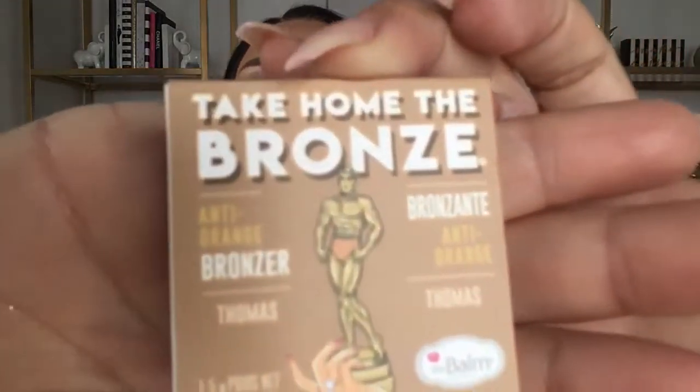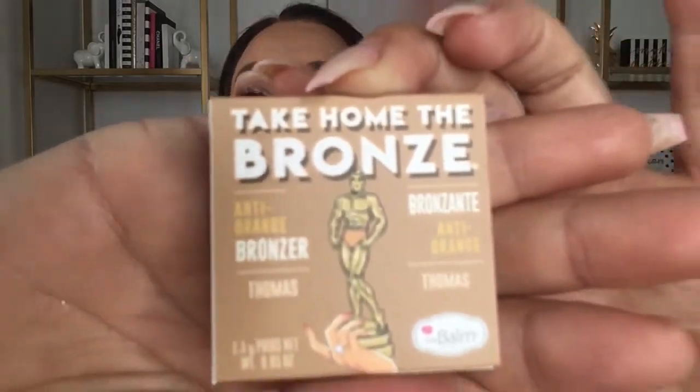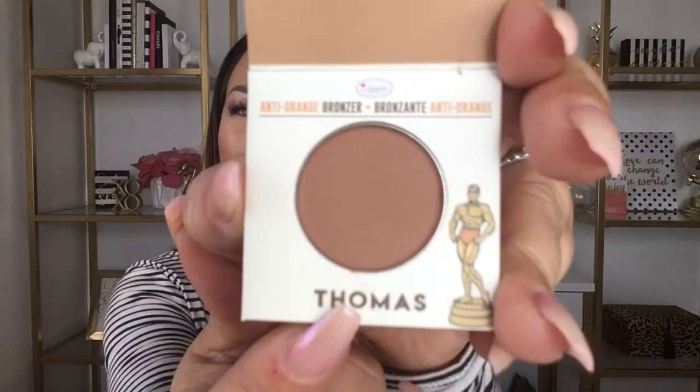We're going into this Ipsy bag first. This month it's a red bag with a mask on the front. The first product — I'm showing you before I've even seen it — is the Take Home the Bronze anti-orange bronzer by the Balm. The name of this particular bronzer, shown here in the pan, is Thomas. I do not like an orange bronzer, so the fact that it says anti-orange is calling my name.